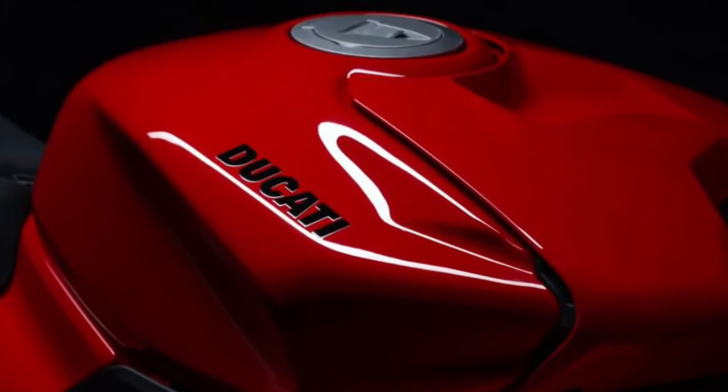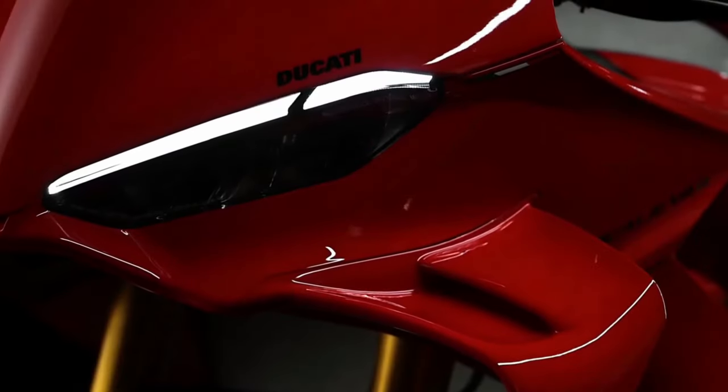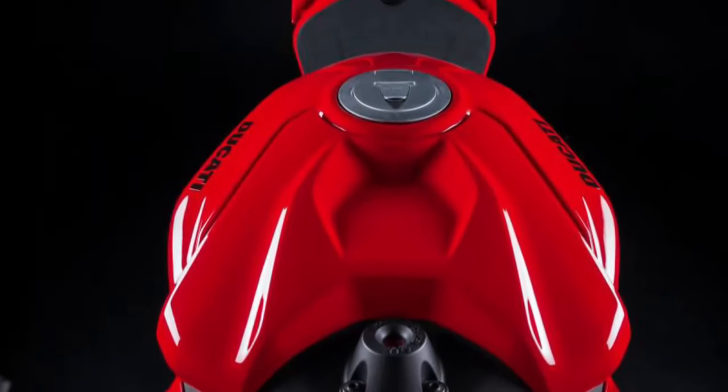The exhaust system of the Panigale V4 is tuned to produce a distinctive and thrilling sound, adding to the overall sensory experience of riding this high-performance motorcycle.